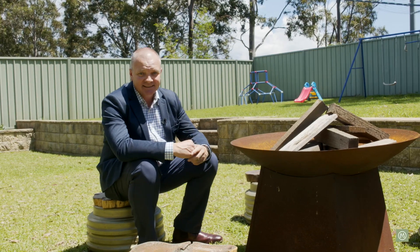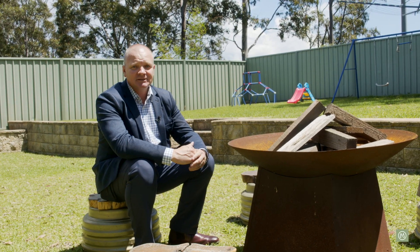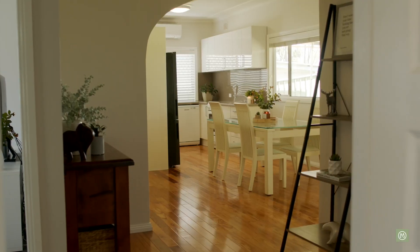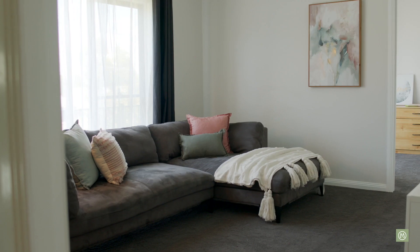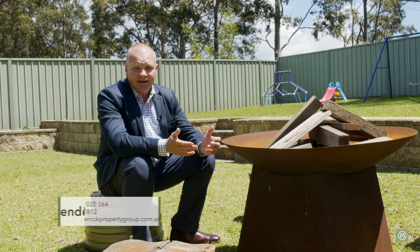Thanks for watching our presentation here today at the lovely home at 59 Glebe Place in Penrith. As I mentioned before, this home is perfectly suited to the first home buyer, or perhaps an ideal purchase for a property investor. If you'd like any more information on this property and or to arrange an inspection, please don't hesitate to contact me. My name's Brendan. Enjoy your day.